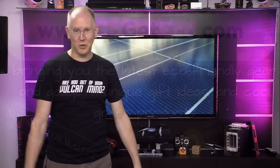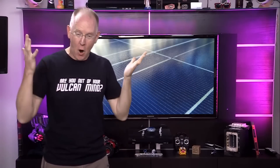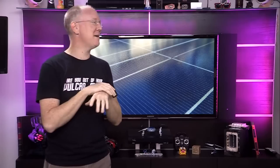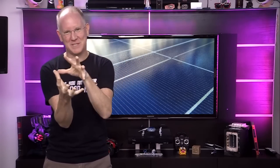Some of you may recall me telling you many months ago that I took the plunge and decided to try and take my home off the grid using solar power. Well, it didn't work, not entirely. So in this episode, we're going to examine just about every detail I can cram into a reasonably watchable episode.